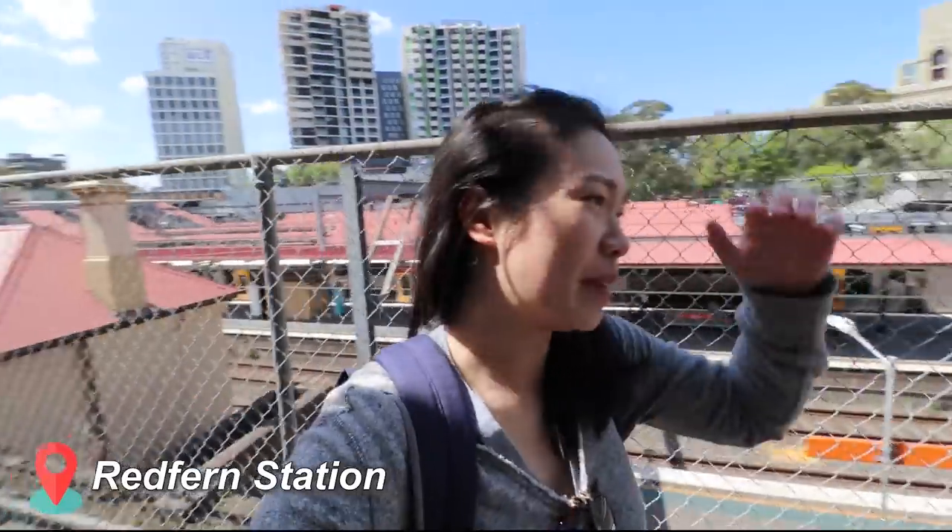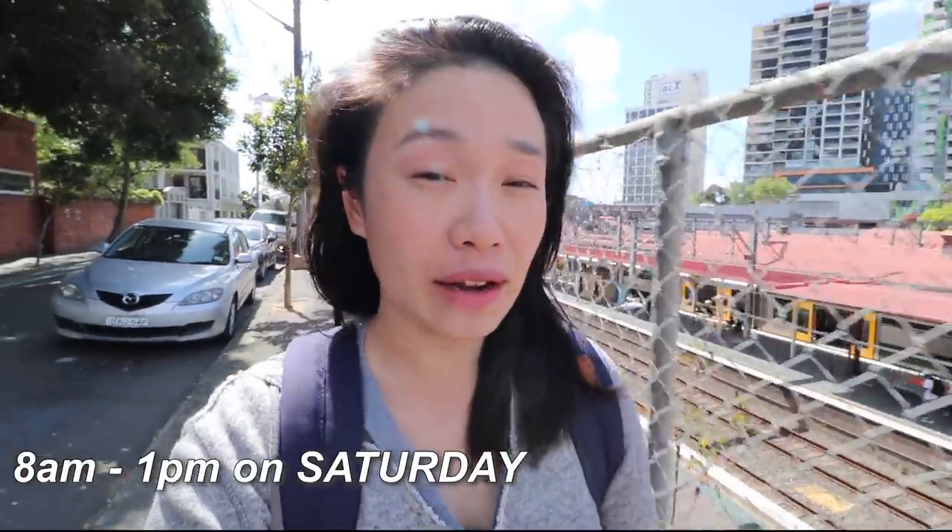Hi, good morning, I'm Janice and I hope you are doing well. In today's video we are in Sydney and we're going to be checking out one very popular farmers market here in Sydney. I am currently at Redfern Station, which is behind me, and we are heading to Carriageworks Farmers Market. This market opens from 8 a.m. to 1 p.m. — it is currently 10 a.m. Let's make our way there first.